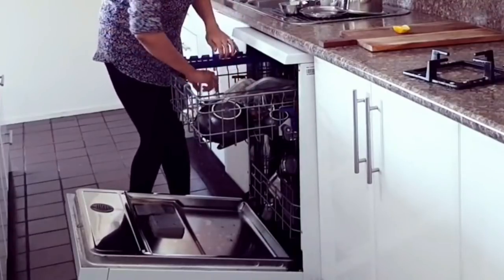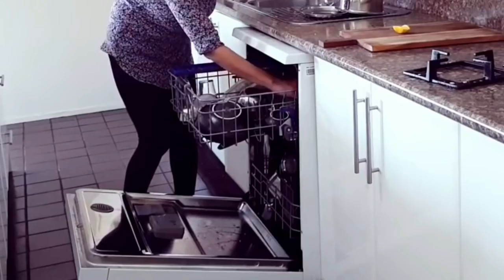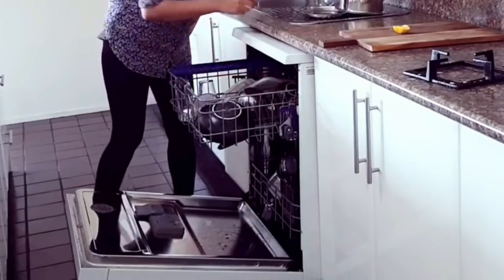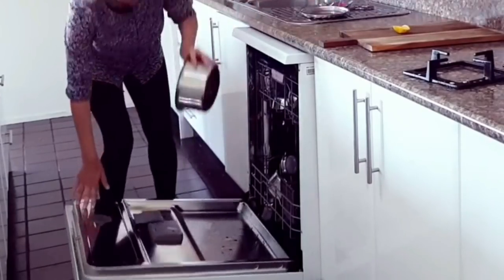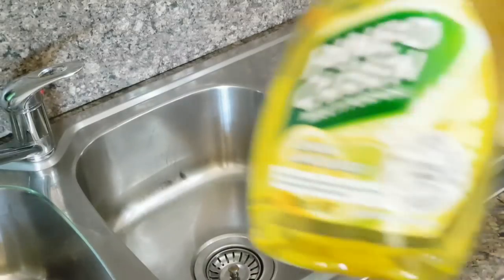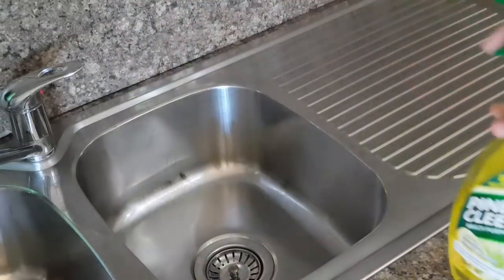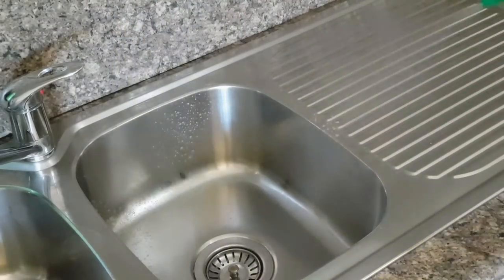To clean the dishes I use Morning Fresh dish soap. I wash the big utensils like the cooker, rolling pin, and board by hand, and the rest goes into the dishwasher. To clean the sink on a daily basis, I spray Pineal Clean multi-purpose spray and wipe it down using a microfiber cloth.